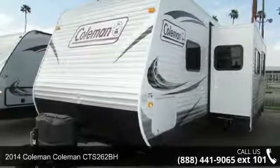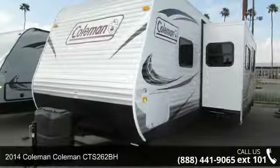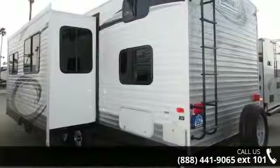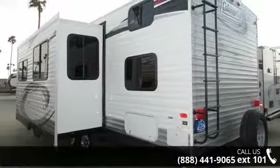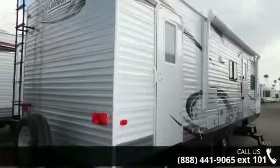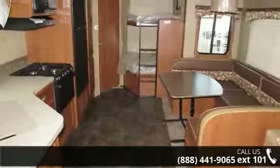Travel in style with this 2014 Coleman CTS262BH. If you are looking for an RV with quality construction and ease of towing, this may be the one. Perfect for vacationing, adventuring, or just relaxing, this travel trailer awaits you. An adventure awaits.